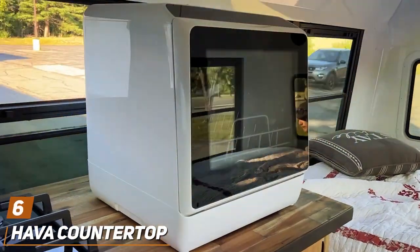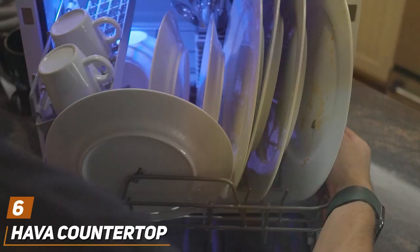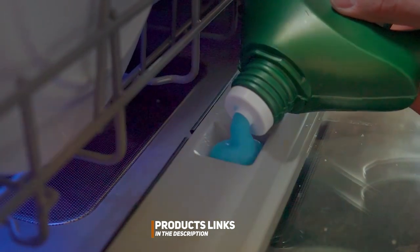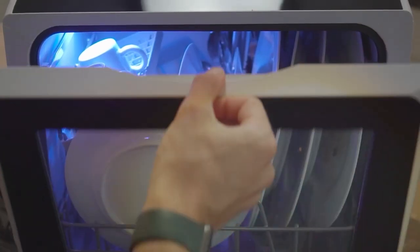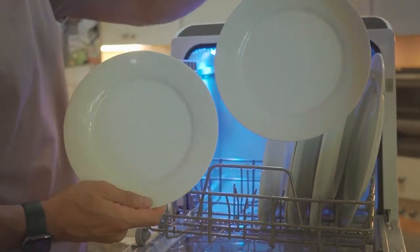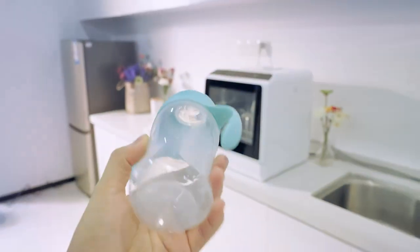At number 6, we have the Hefa Countertop Dishwasher. This dishwasher is a testament to innovation and convenience, blending seamlessly into the modern kitchen with its elegant design and compact size. It excels in delivering a thorough clean, equipped with advanced features that tackle grease and grime with ease. Its versatility is showcased through multiple washing modes, accommodating a wide range of dishes and cleaning requirements. Quality and durability are at the core of the Hefa Dishwasher, built to last with materials that resist wear and tear.